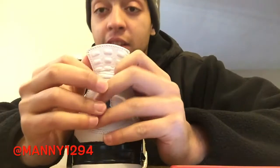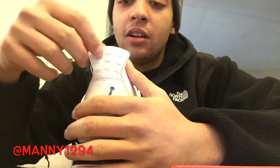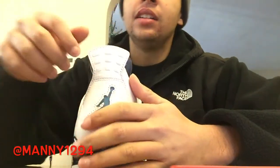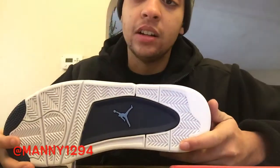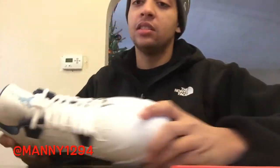Remember how this part would bother you and pinch your feet? This is leather — very clean. The jumpman in the back is clean, clean, clean. I don't know why these are called Legend Blue, there's not that much legend blue in this. The bottom — very, very clean shoe. This shoe is beyond.